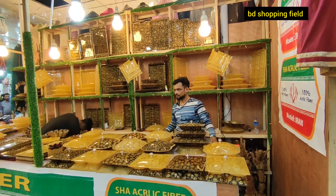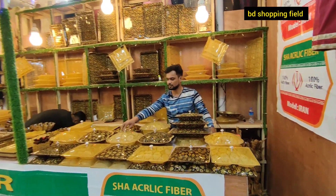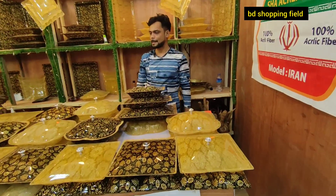I was so happy to hear that. This is the Bhanjo Mala Pavilion. You can see this very beautiful view of Bhanjo Mala.